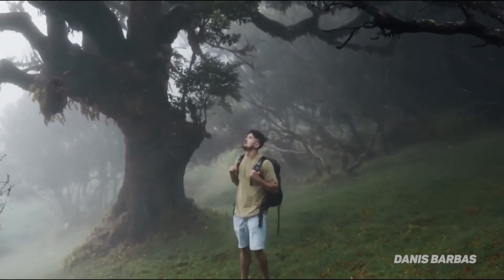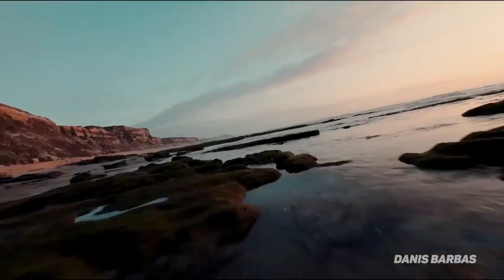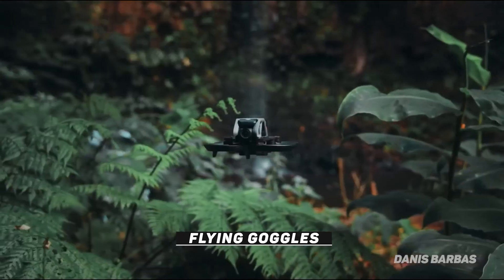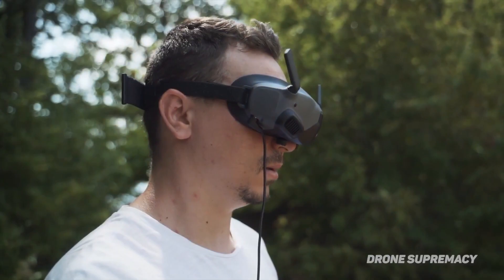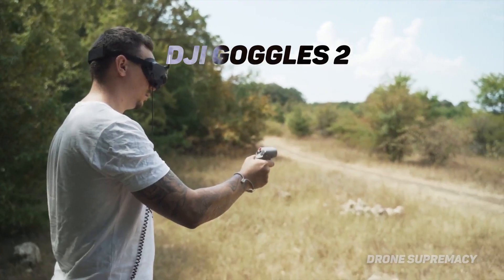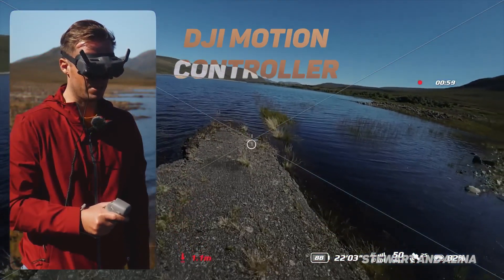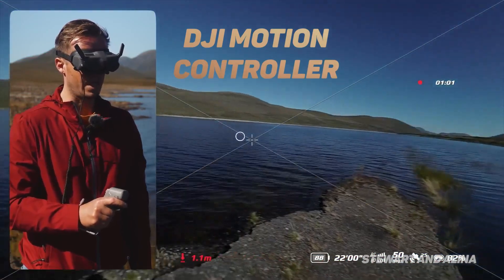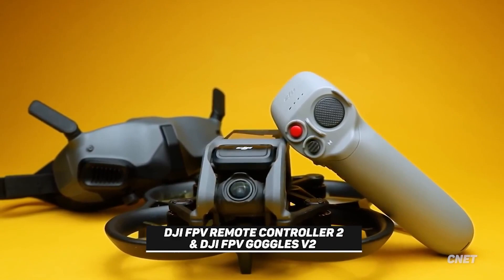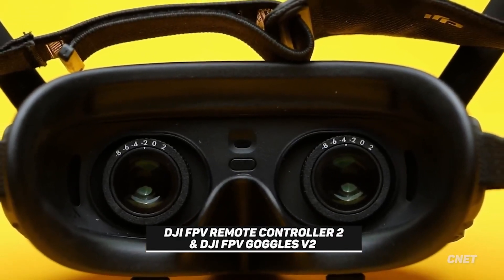DJI didn't disappoint. The new drone over-delivers and comes with a new pair of flying goggles that give a more than immersive experience. The DJI Avada is designed to be used with DJI Goggles 2, the company's most recent flight control technology, and the DJI Motion Controller, which steers the drone based on your gestures. The DJI FPV Remote Controller 2 and DJI FPV Goggles V2 are still in use and can be used to control the drone.